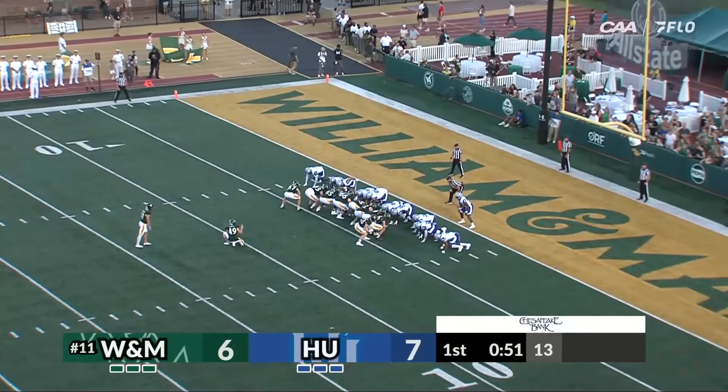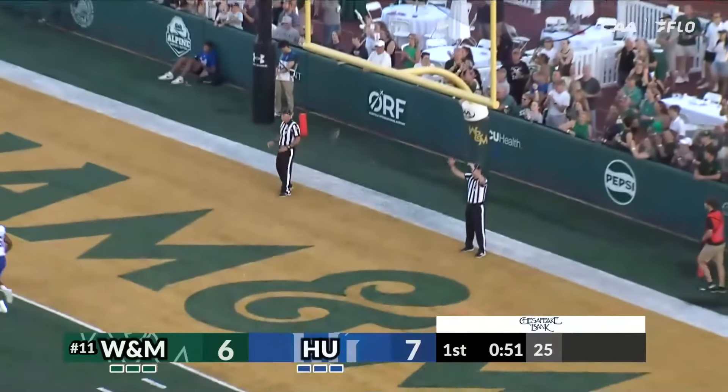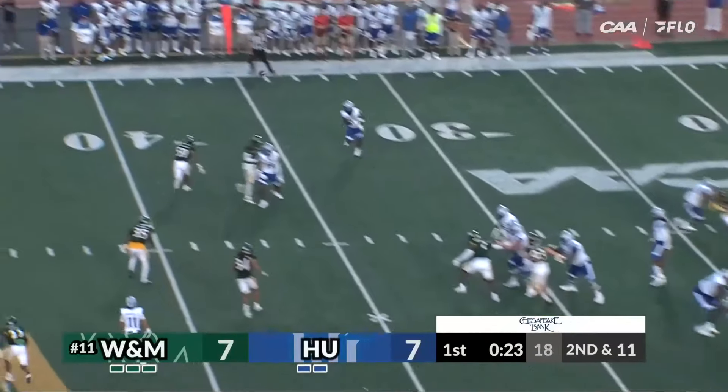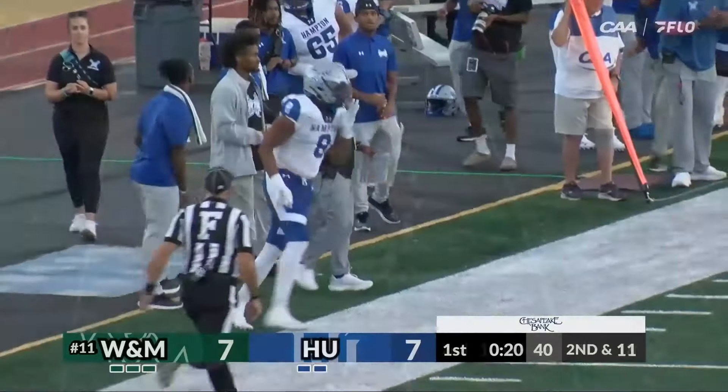Eric Bernstein attempts the extra point — Piercey to hold — the kick is up and it is perfect. 51 seconds remaining. Three down linemen for the green and gold. Mays throws it downfield about 15 yards, hits a man, and it's a first down.